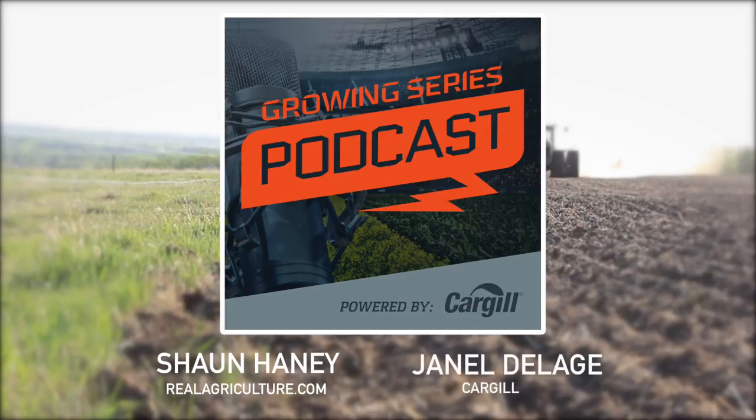Today's guest is Janelle Delage, an agronomist from Cargill based in Saskatchewan. We're going to talk everything straight cutting. So Janelle, we're talking about straight cutting canola and how to plan and manage it throughout the season. Why do you think that straight cutting canola is gaining so much in popularity?